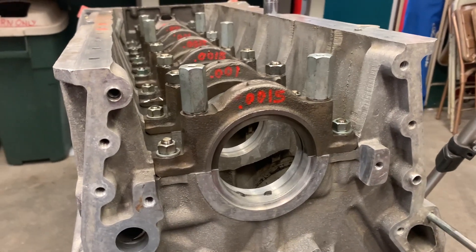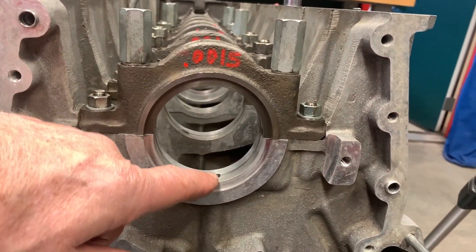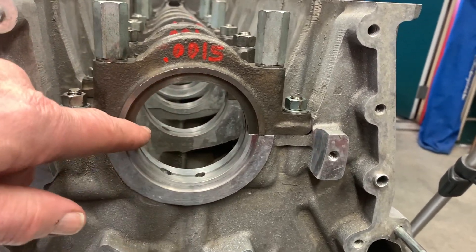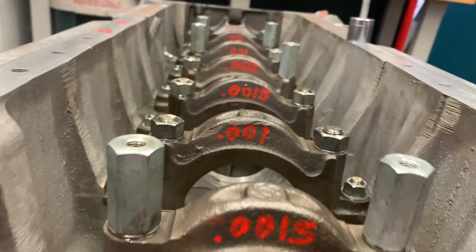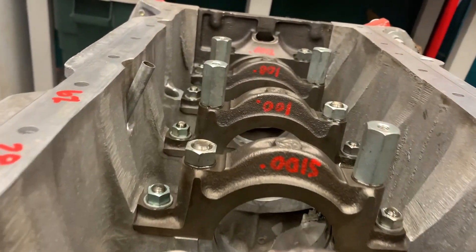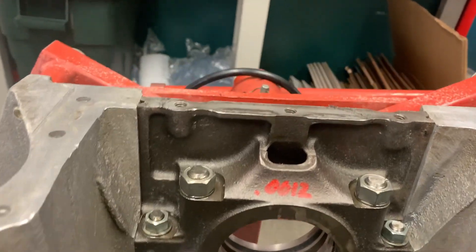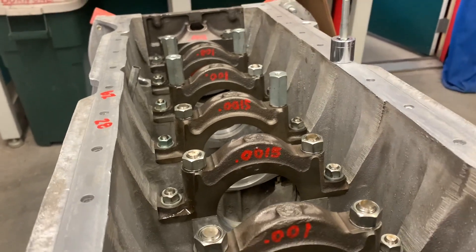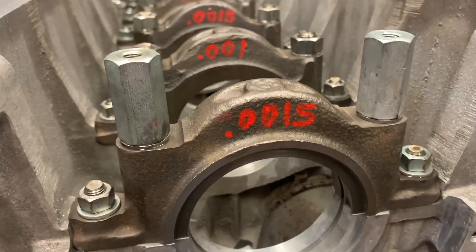The news isn't great, but it's not awful. As you can see written on this bearing cap, it is one and a half thousandths of an inch too big this way, though it's okay the other way. And that's kind of the case all the way down. This is fairly normal for an engine over time, particularly one that's been used a little harder.